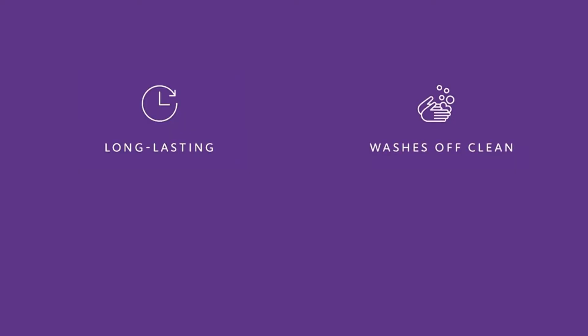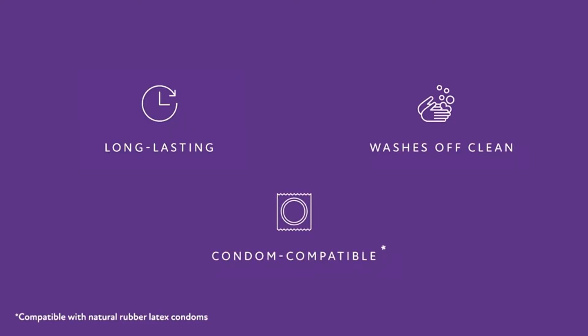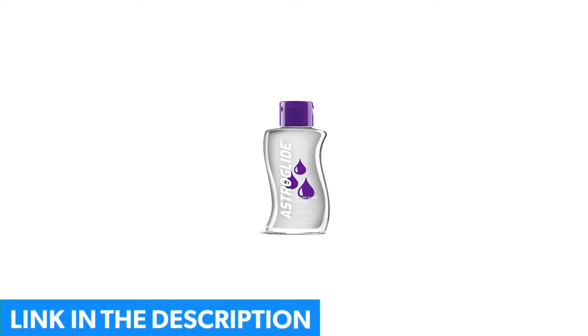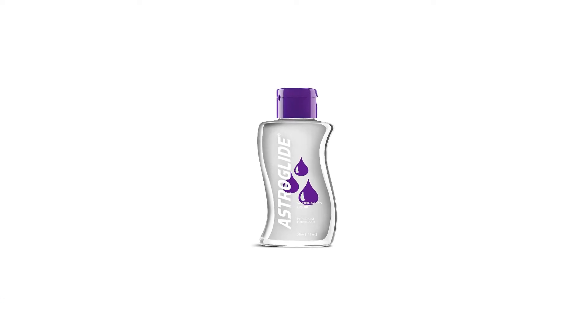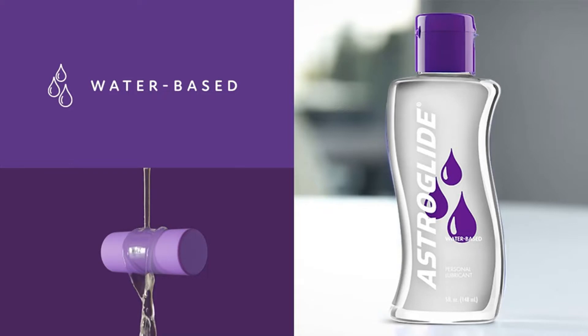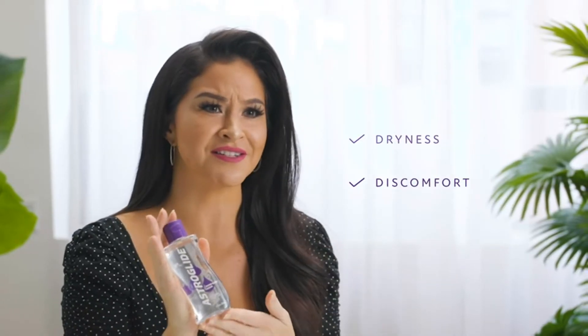This water-based lube is packed with skin-soothing ingredients — think aloe vera and chamomile — and is designed to mimic your body's natural fluids. You won't find any parabens, flavors, fragrances, or hormones among its ingredients, meaning you're getting a product that's pretty close to natural. "I am hypersensitive to everything, and this works awesomely," one reviewer raves.